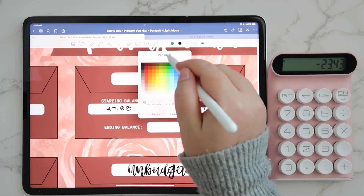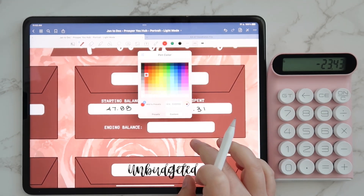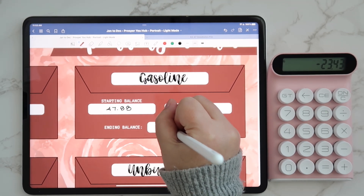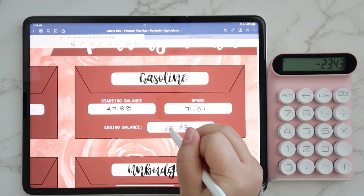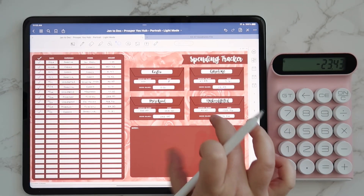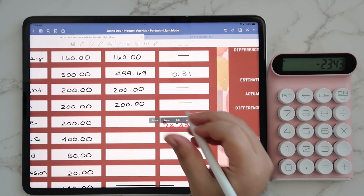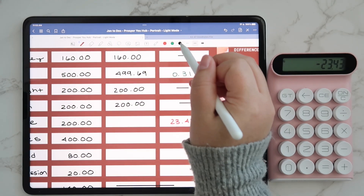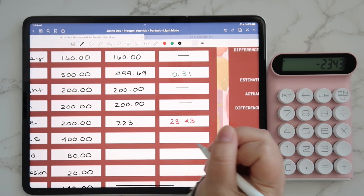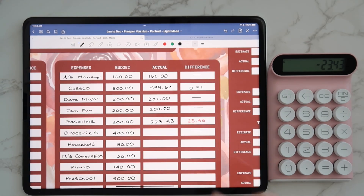So $47.88 minus $71.31 means that we are over. I'll use the darker red. That's $23.43 — we'll paste that here. So we spent a total of $223.43 for gas. Not too bad.